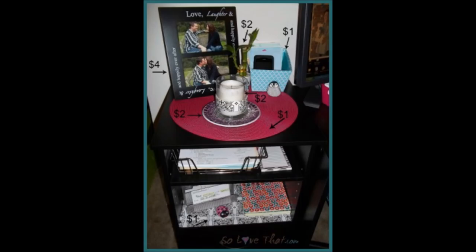22. Cheap and Easy Organization with Plastic Bins. If you have a Dollar Tree in your area, you can pick up some great plastic bins to keep your home office organized.